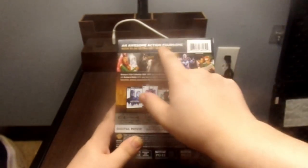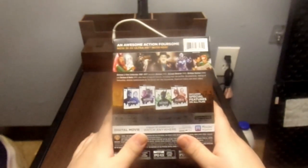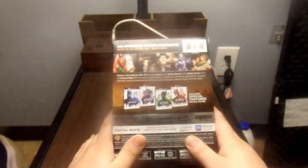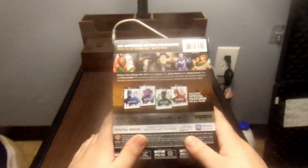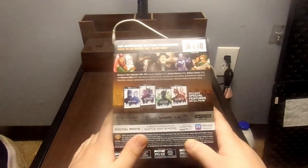An awesome action foursome now in 4K Ultra HD with HDR — the Batman 4 film collection from 1989 all the way up to 1997 includes Batman, Batman Returns, Batman Forever, and Batman and Robin. Plus hours of special features including must-see profiles, documentaries, making-of featurettes, and director commentaries by Tim Burton and Joel Schumacher.